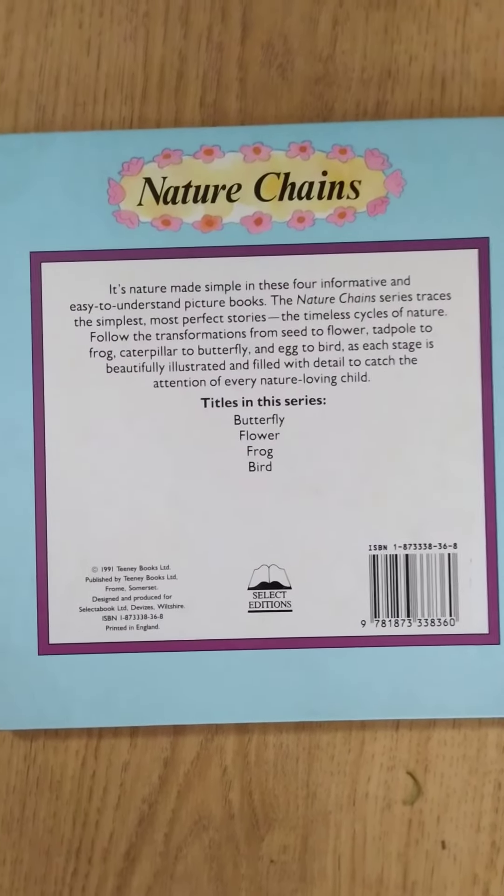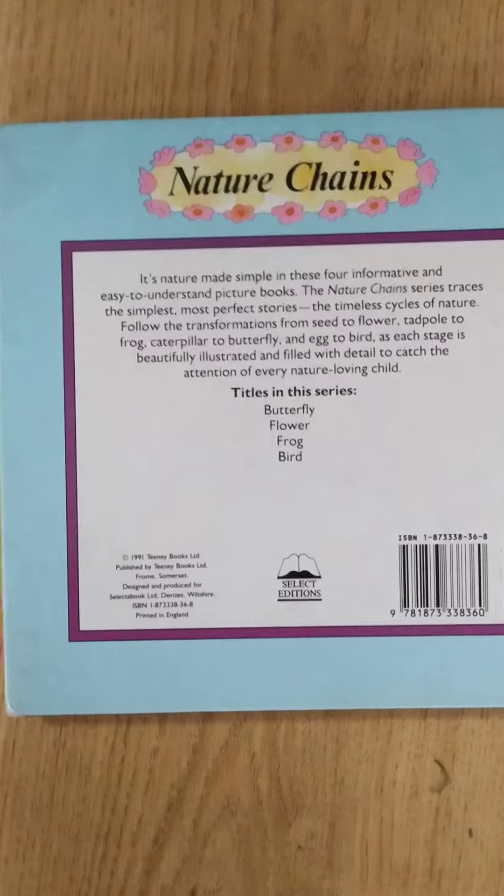Titles in this series: Butterfly, Flower, Frog, Bird.